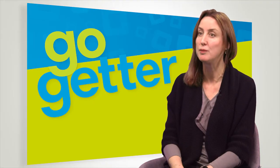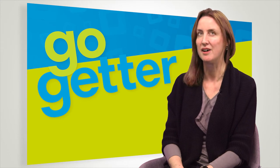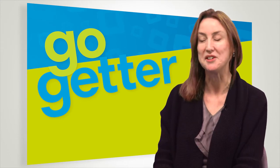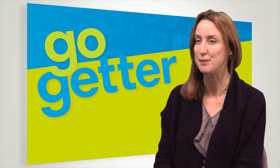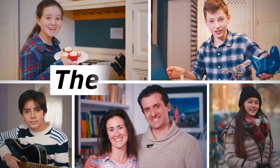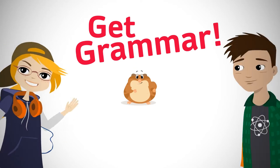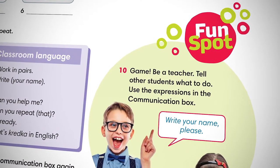The things that will make a teacher's life easier in GoGetter are, first of all, the variety. So you can vary the pace of the lesson and keep students engaged. There's variety in the videos in the course — we've got the culture videos and then we have the stories. We also have the cartoon, grammar animations, fun spots, games and songs.